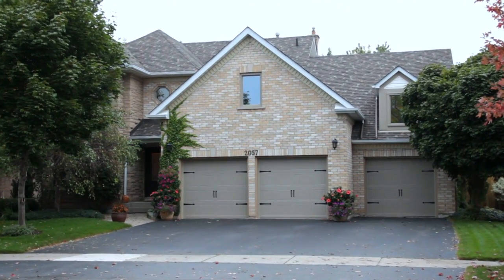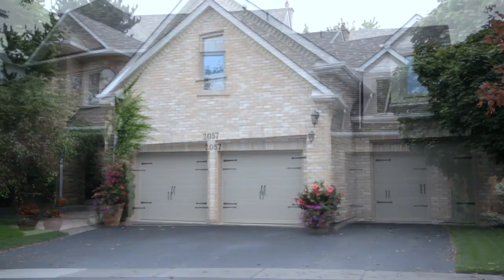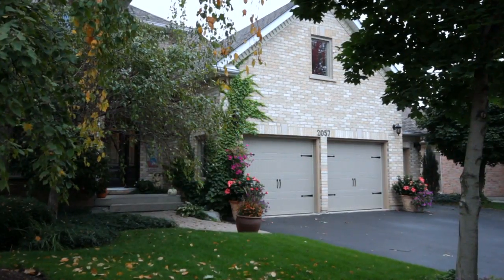As you approach this home, you'll immediately notice the extra width of the lot, giving you three full bays for parking. You'll also notice the beautiful mature landscaping and stone finish to the face of the house.